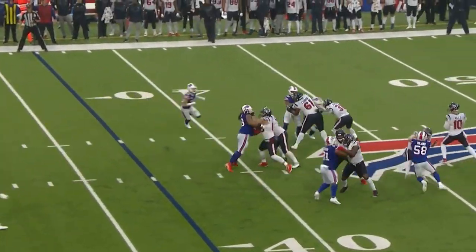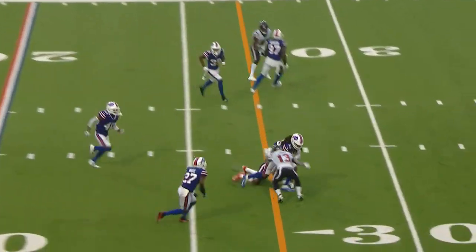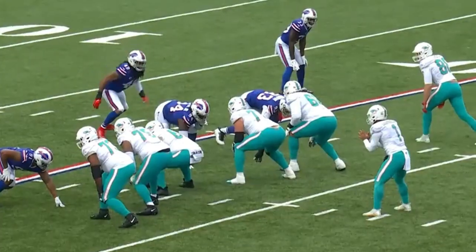Third and ten. Mills is looking that way, now slings it across the middle, and it's picked off — back to the 29.